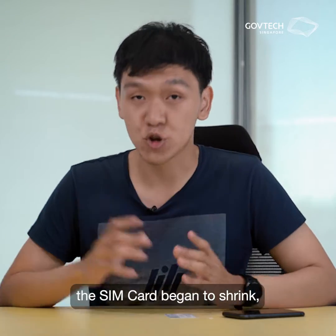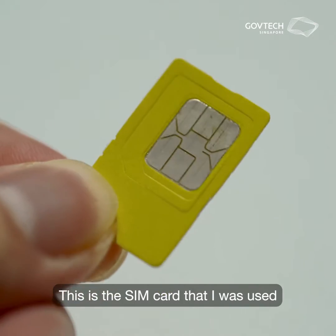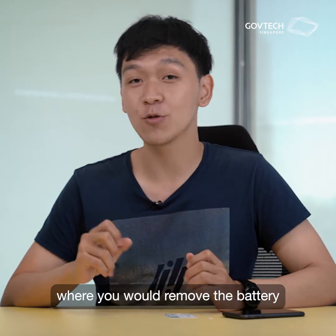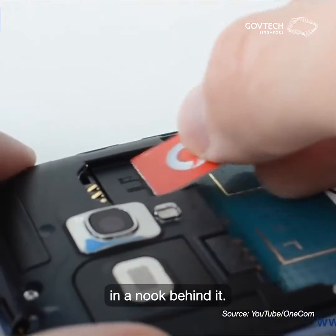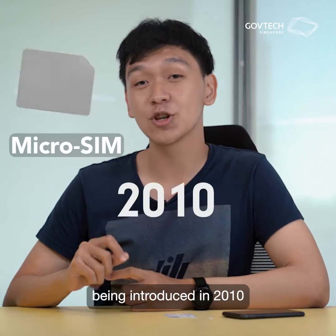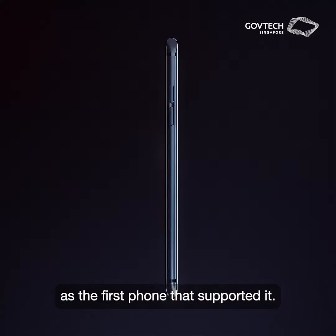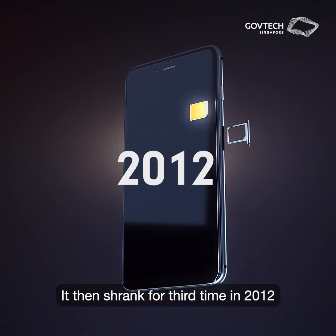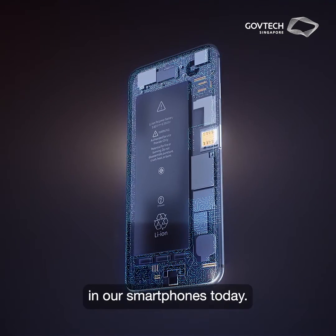From there, the SIM card began to shrink, with the mini SIM introduced in 1996. This is the SIM card I was used to seeing growing up, where you would remove the battery from the back of your phone to place the SIM card in a nook behind it. SIM cards became even smaller, with the micro SIM being introduced in 2010, and the iPhone 4 as the first phone that supported it. It then shrank for the third time in 2012 with the nano SIM, which remains the pinky-sized chip that we have in our smartphones today.